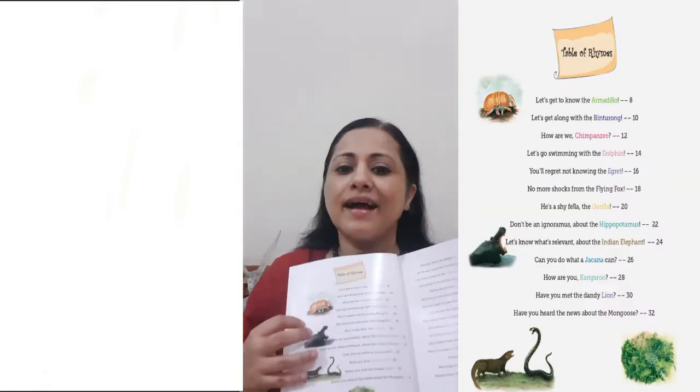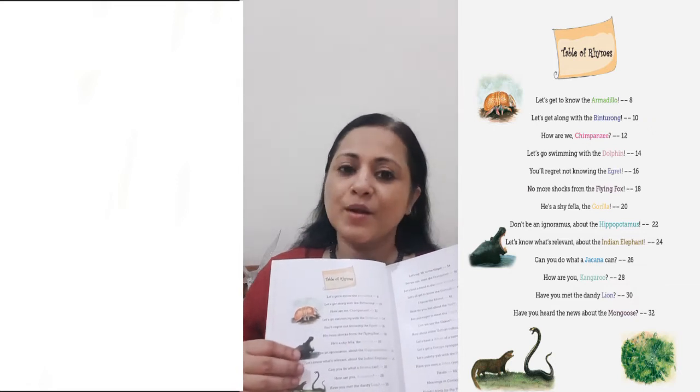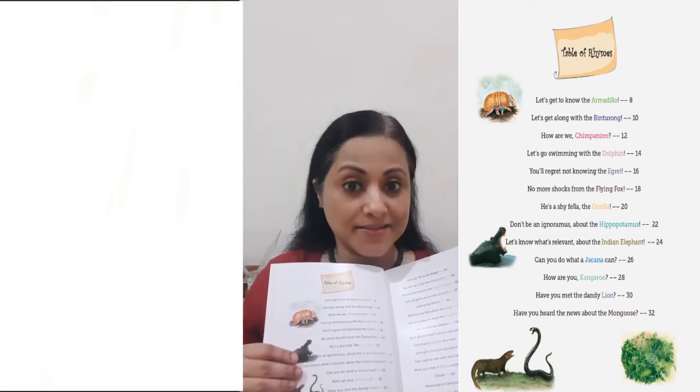Hello, I'm back with my book of fun and factual poems, Animal Antics. I'm here today to read the 10th poem for the letter J, and it's about a bird called the Jakana. Do you know what a Jakana is and why it's so special?